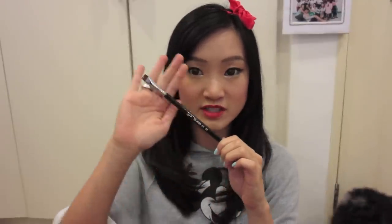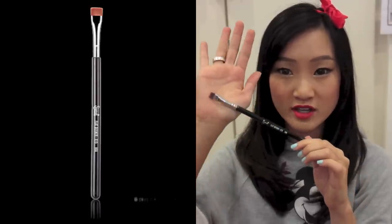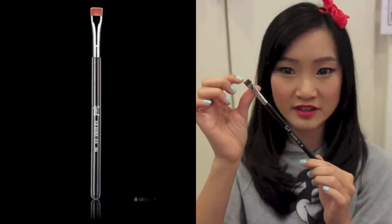I've also been loving these beauty products. The first is the Sigma Flat Definer Eye Brush, the E15. I got this from Luxola.com. This is one of their newer brushes and I really love the flat, thin tip. It's really great to blend out any eyeliner, any cream-based shadow, and it's great for lipstick as well — to apply and blend.